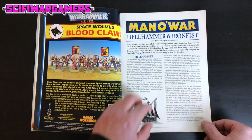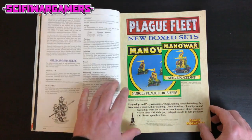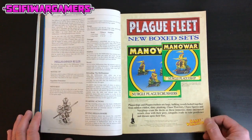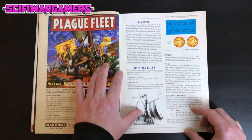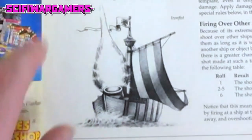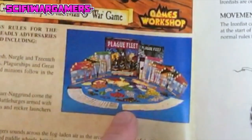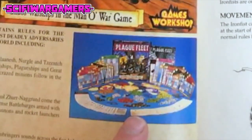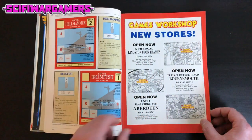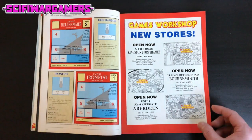Some rules for Man O'War featuring the Hellhammer and the Iron Fist — there's the Hellhammer, looks like a giant cannon on a ship. There's an advert for Plague Fleet. I don't know if anyone ever played Man O'War; I certainly didn't, and I don't remember it being around for that long. The Iron Fist appears to be a giant mortar on the ship. Plague Fleet was an expansion for Man O'War, featuring more cardboard than you could ever imagine with no minis. And your play cards for your Hellhammer and Iron Fist.